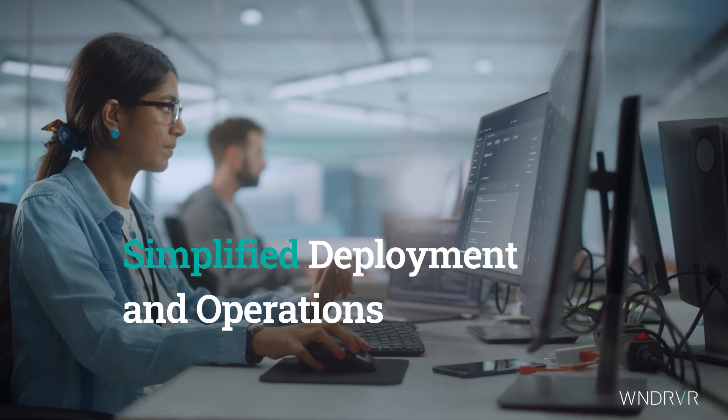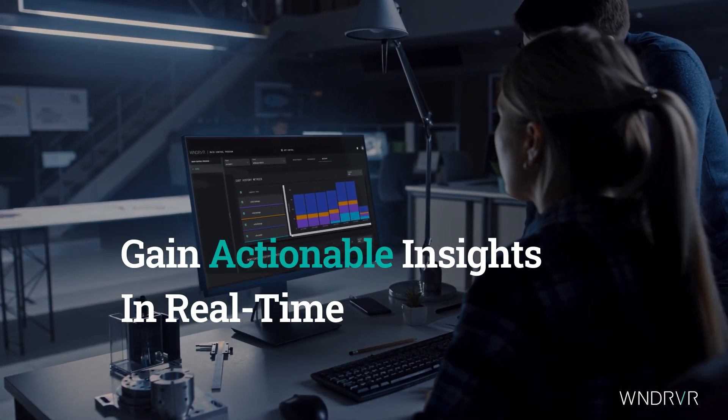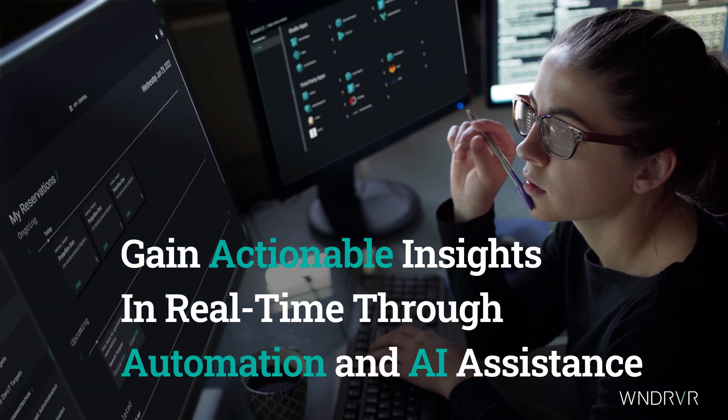It supports simplified deployment and operations, and enterprises can gain actionable insights in real-time through automation and AI assistance.